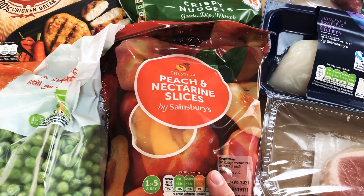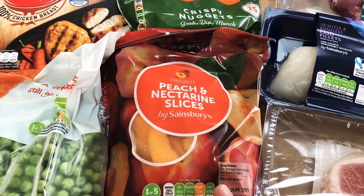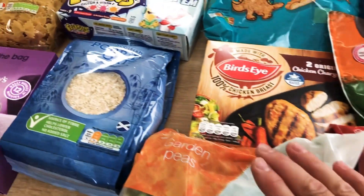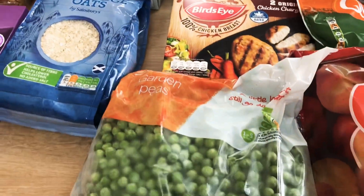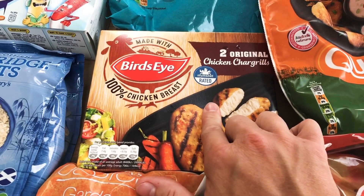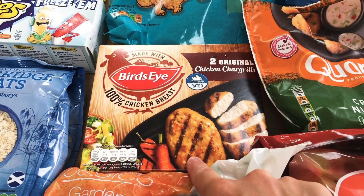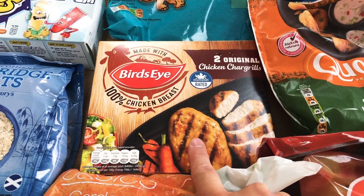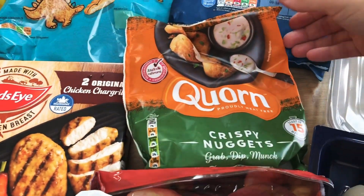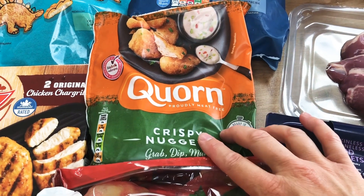Some peach and nectarine slices — I started Slimming World last week and I need to get back into overnight oats, so I've got those to keep in the freezer and I can just stick them in a dish with some Müller Light and some porridge oats, which I also bought. A pack of garden peas. Two of these chicken char grills because the kids like that sometimes with some veg, gravy, and potatoes — it's a quick dinner. Especially Lucy, she's only one and she finds the texture of this chicken easier at the moment with only four teeth.